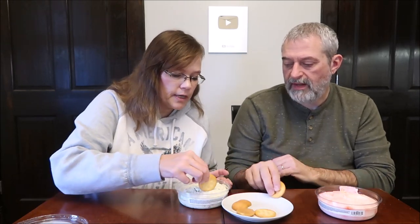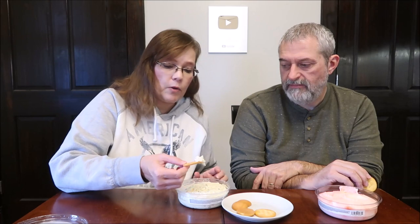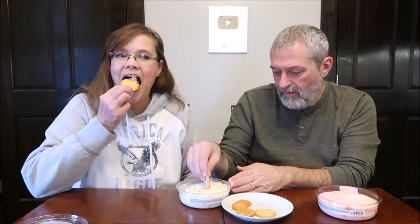You definitely want the Ritz crackers with this one, not a vanilla wafer. You're supposed to heat it? You can — it tastes great hot or cold. Heating instructions are under the lid: scoop contents into a microwave-safe bowl, microwave for one minute, stir if needed, then microwave in 30-second increments until desired temperature is reached. Caution — contents will be hot.